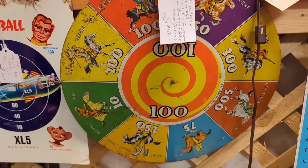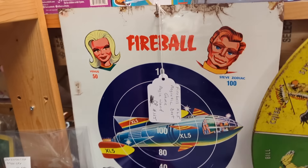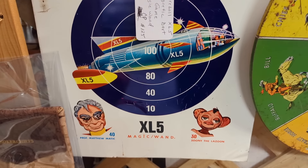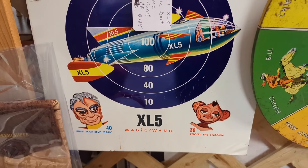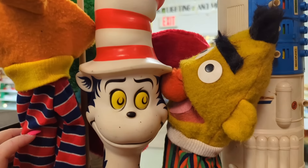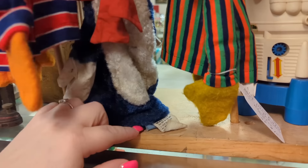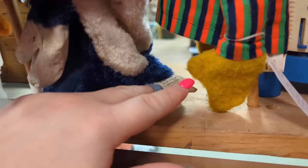That one right there is great — I love that space age art, it's the best. The XL5 — that's worth a lot of money, really cool.